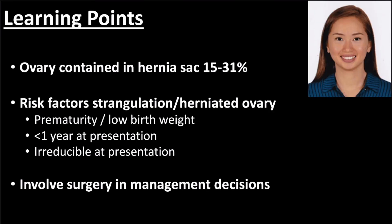Given Dr. Soriano's expertise as a pediatric emergency medicine physician, she was gracious enough to provide some pearls concerning this case. Herniation of the ovary can occur in 15-31% of cases in young girls. The risk factors associated with the condition are prematurity, low birth weight, age less than one year at presentation, and the hernia being unreducible at presentation. Flow is important to note in these cases because a lack of blood flow results in a more emergent and time-dependent process.